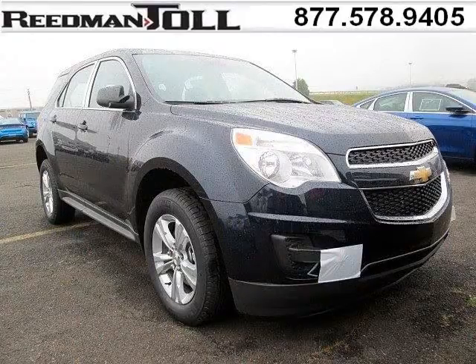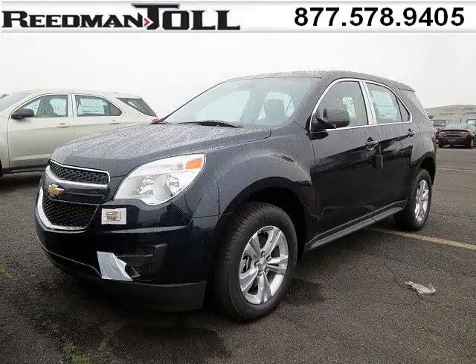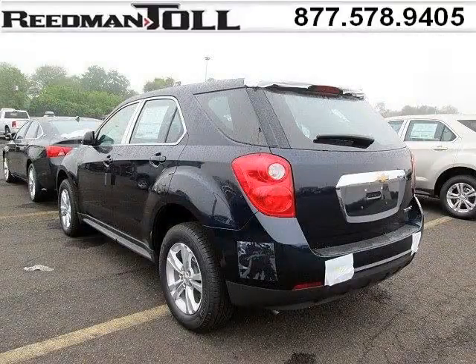Do you want to stretch your purchasing power? Well, take a look at this outstanding 2015 Chevy Equinox. This Equinox would look so much better with you behind the wheel instead of sitting on our lot. And with climate control, automatic transmission, it's bound to sell fast.